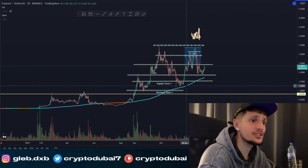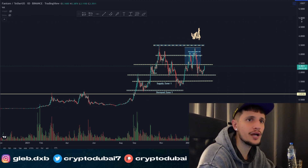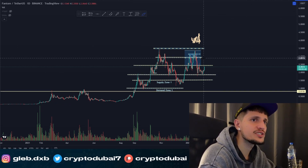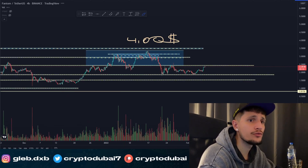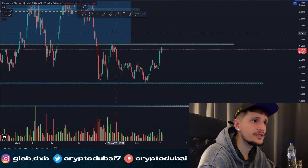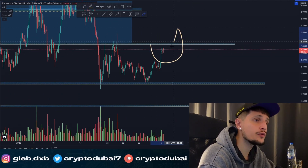Looking at the 200 daily moving average, you can see we are still holding above it, so everything is still looking nice. I would say Phantom has a lot of potential over the next couple of years — it's also fundamentally very strong. A price range of about five to six or seven dollars is definitely realistic in the next two or three years, so I'm definitely bullish on Phantom.